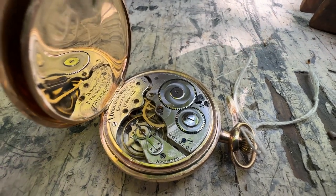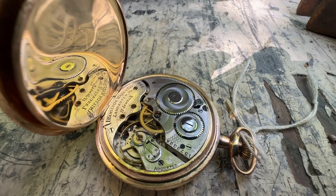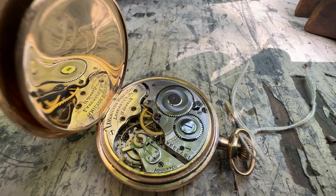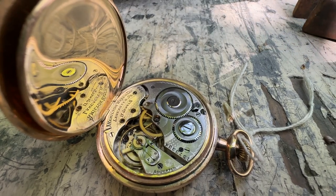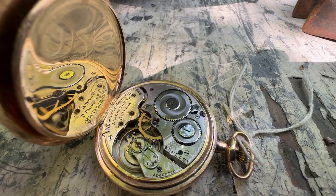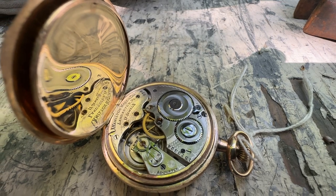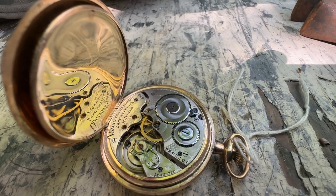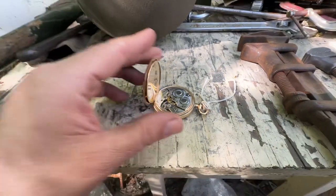There is the 17-jewel movement that appears to have been very recently serviced. Notice the balance wheel is steady — it's not wobbling or flopping around. Everything's working like it should. That's important because these are expensive to service. Look at the nice job they did — all the machine turning in there, everything nickel-plated or left as natural brass.